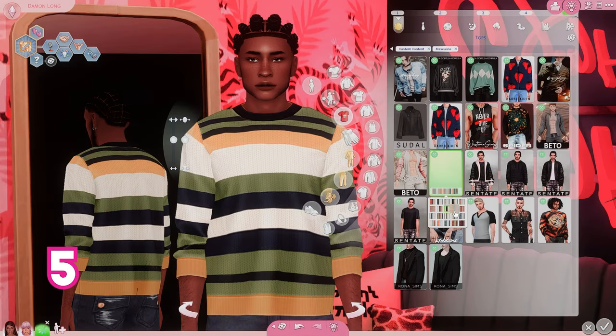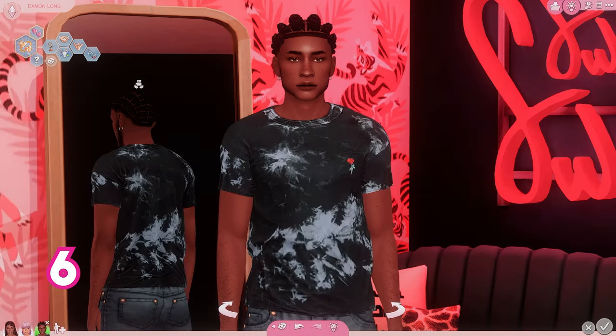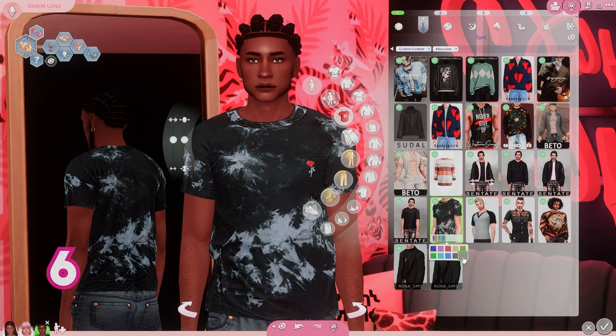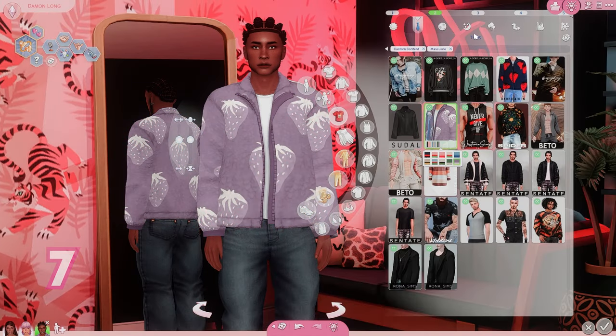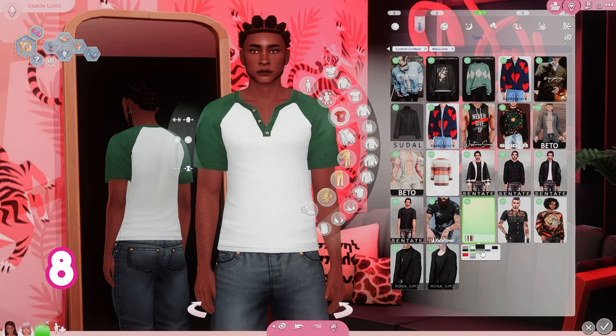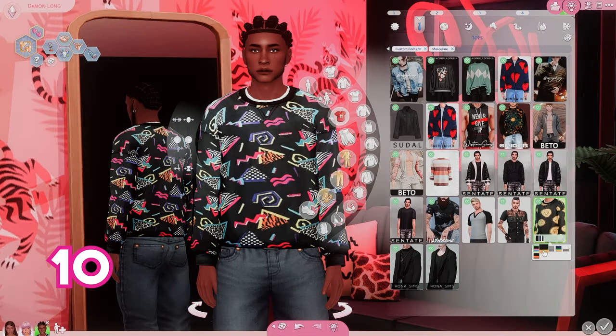But I found some stuff that was new and some stuff that has been around for a while — creators that are newer to me or that I haven't checked out their pages in a while. So I found a lot of really fun stuff, mostly tops for male Sims, but then I found a couple of two-piece outfits and things like that.